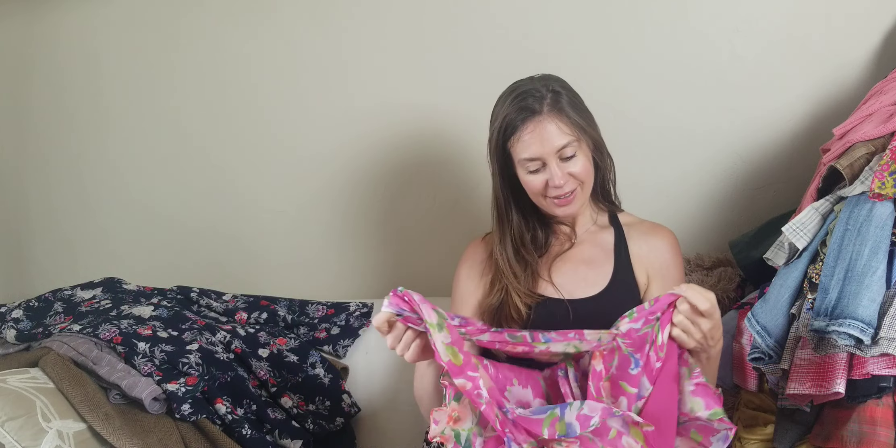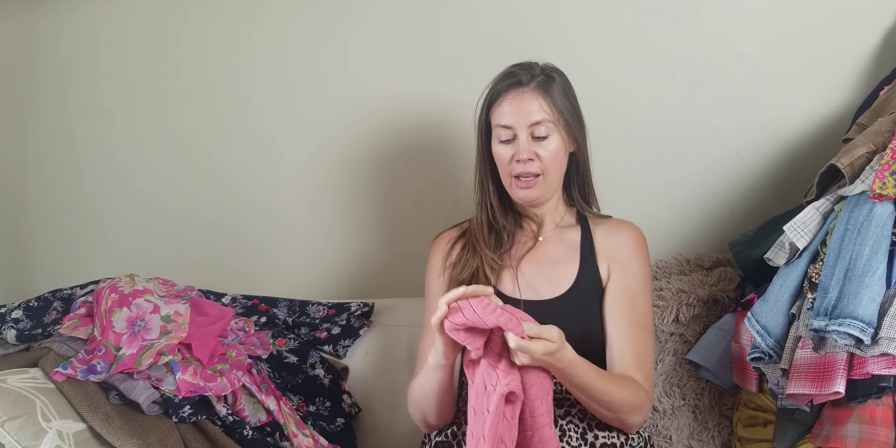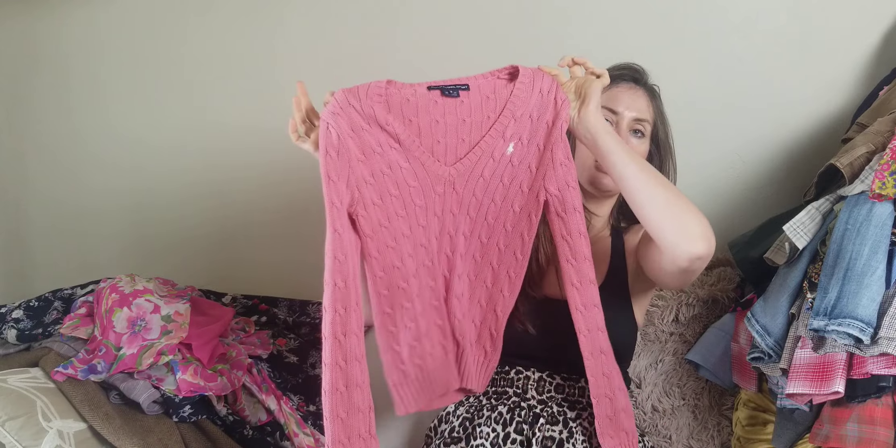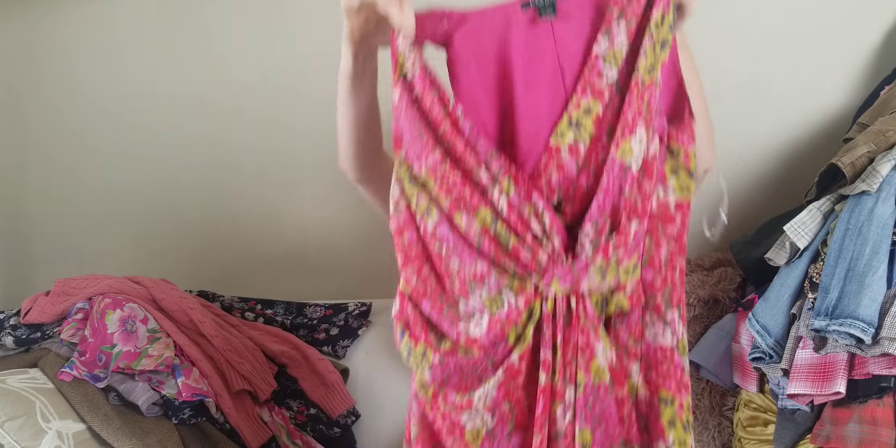A bread and butter brand for me is Lauren Ralph Lauren. This is a ladies 100% silk floral wrap blouse — that should probably go for around $40 because it's silk. Then there's another Ralph Lauren piece, this one is Ralph Lauren Sport — a cable knit sweater. I've sold a couple of these in the past; they do well for me, $35–$40. Another Lauren Ralph Lauren piece — just this pink floral dress.